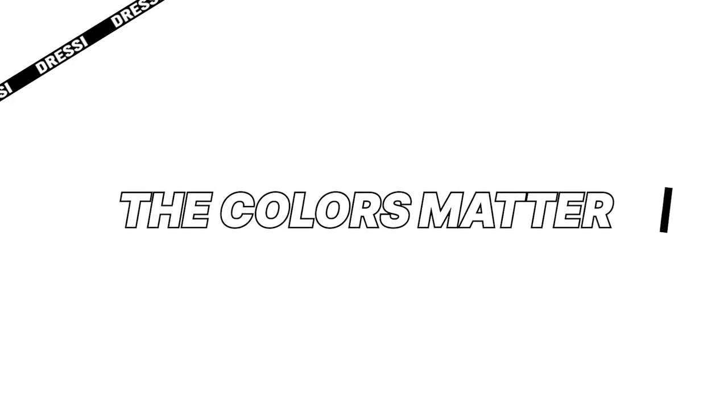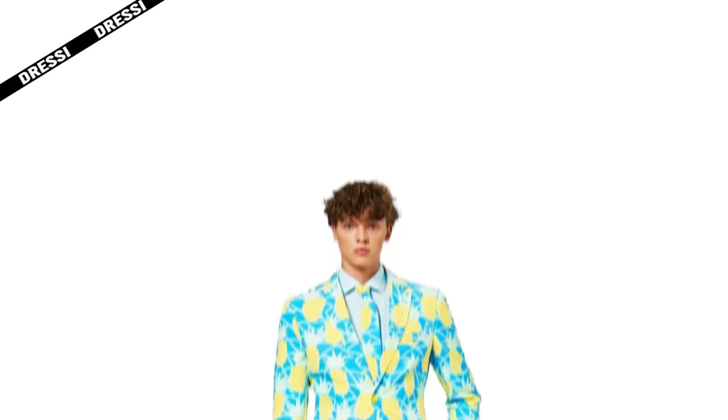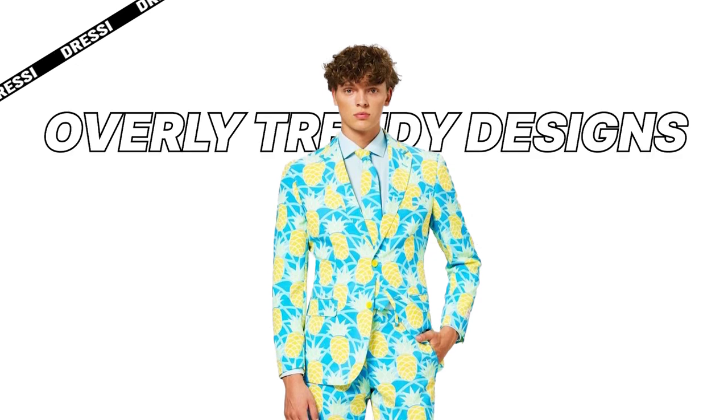The colors matter. Opt for a classic cut in a neutral color, such as navy, black, charcoal, beige, brown, white, or green. Remember, simplicity is key here. It's best to avoid flashy patterns or overly trendy designs.